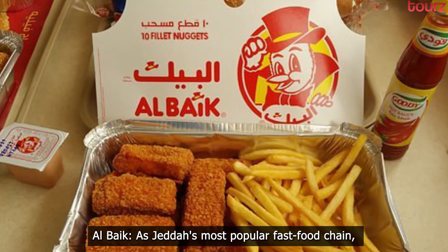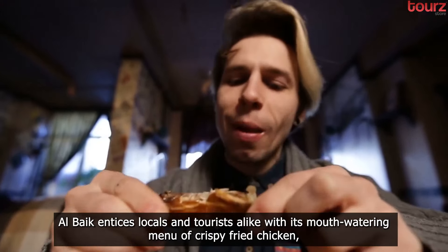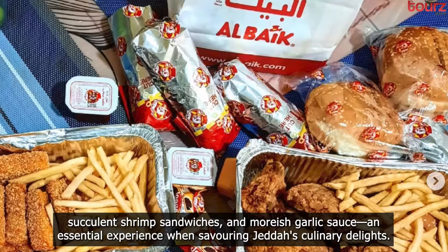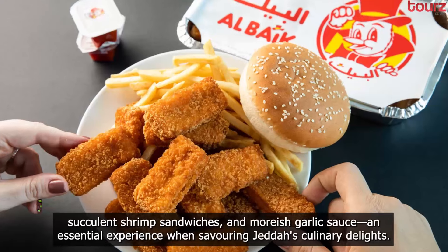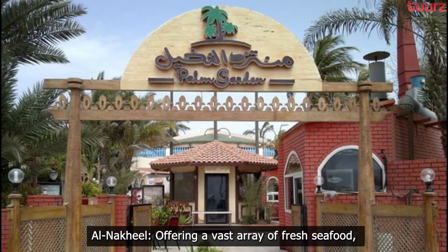Al Baik. As Jeddah's most popular fast food chain, Al Baik entices locals and tourists alike with its mouth-watering menu of crispy fried chicken, succulent shrimp sandwiches, and Moorish garlic sauce — an essential experience when savoring Jeddah's culinary delights.